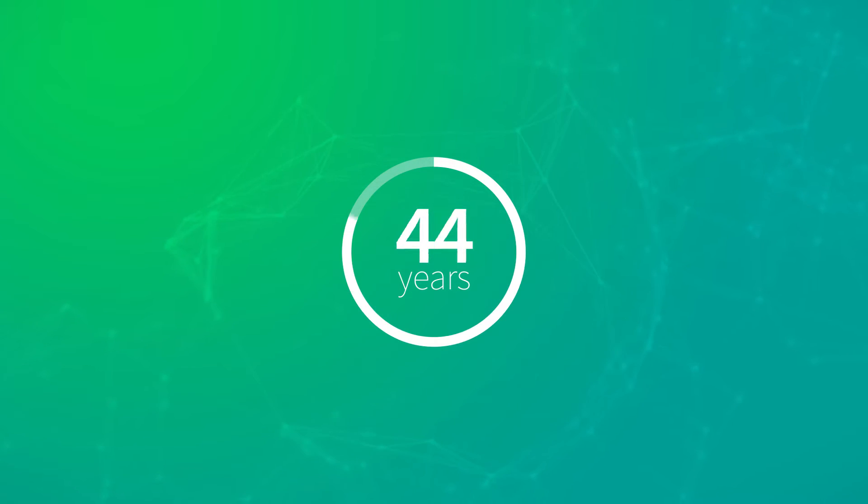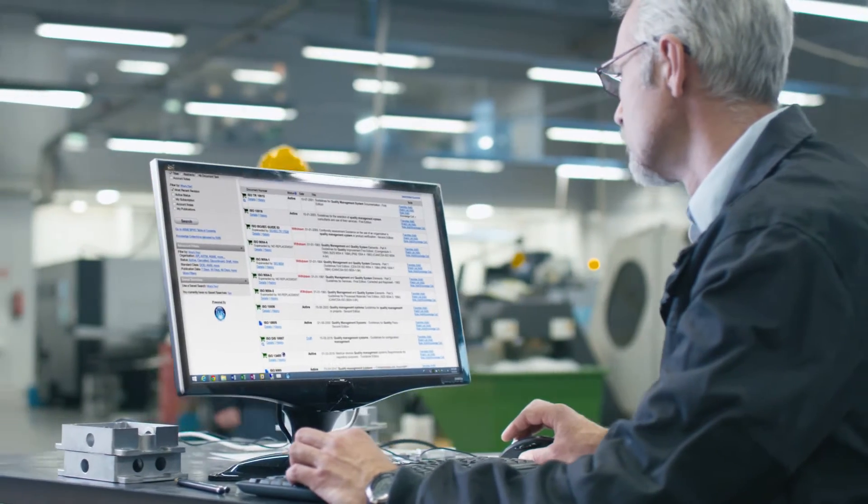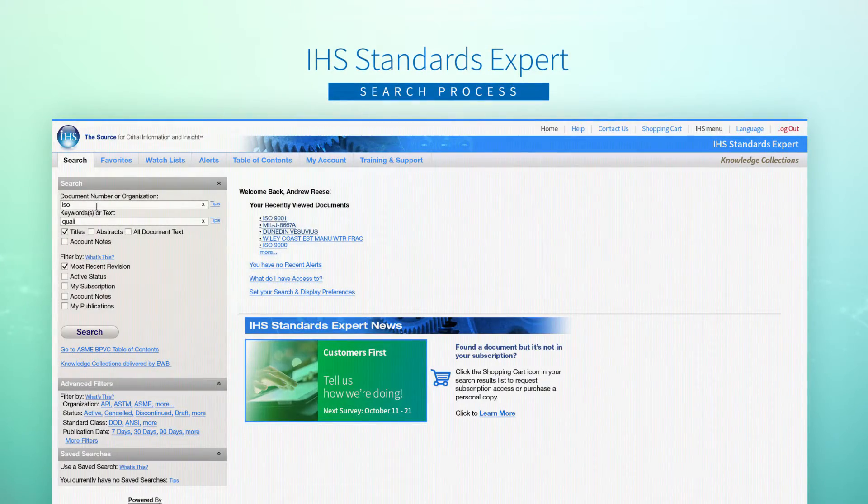For over 55 years, engineers have relied on IHS Market for access to essential codes and standards, making IHS Standards Expert the most trusted name in standards management.